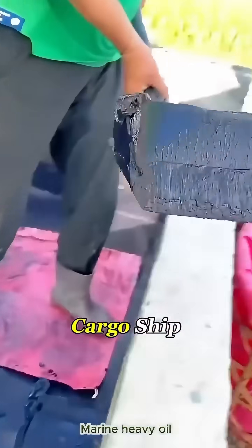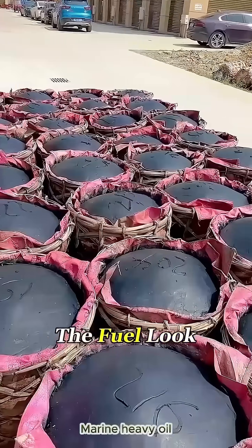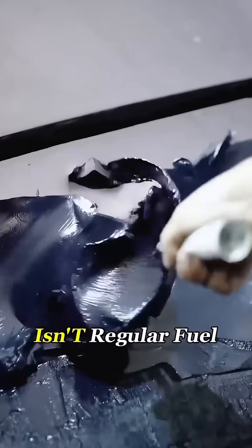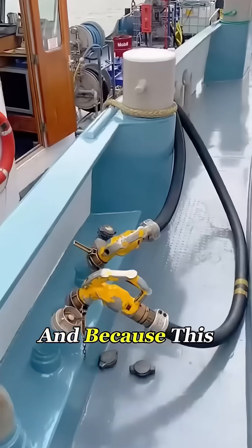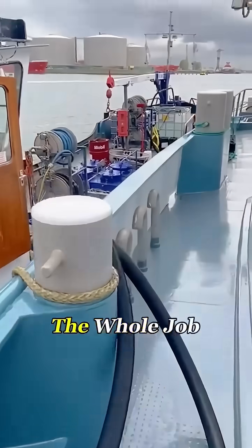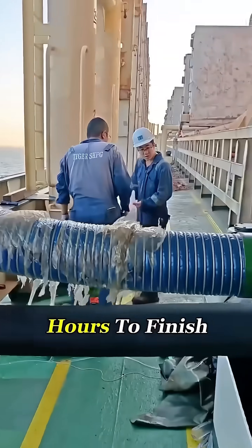This crewman is refueling a massive cargo ship. But why does the fuel look like jelly? That's because it isn't regular fuel — it's something called heavy fuel oil. And because this oil is so thick, the whole job takes about 25 hours to finish.